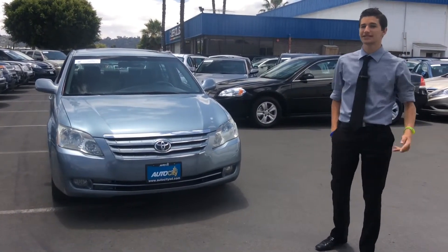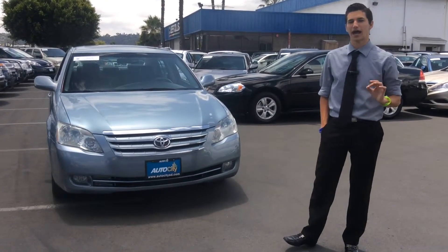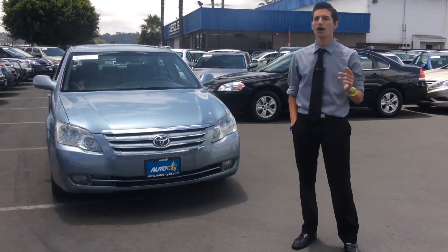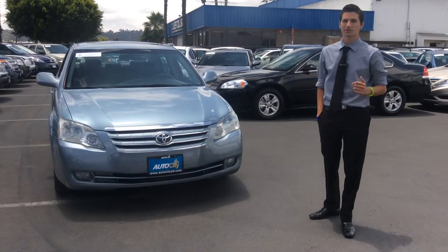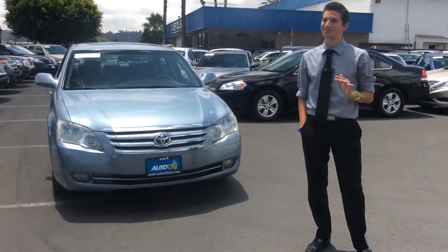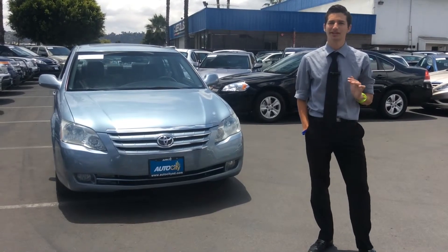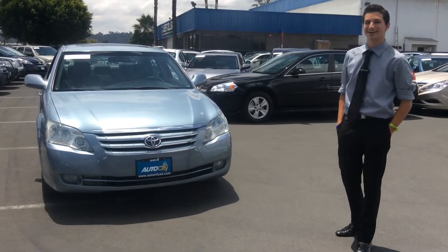In 2006, this Avalon rolled off the lot in pristine perfection, featuring a carefully constructed cabin worthy of the Lexus name, while also accommodating its noticeable size with the equally relevant V6 engine. If you're looking for a car with a serene ride quality, spacious interior design, and numerous upscale amenities, then look no further. This 2006 Toyota Avalon was made with your interests in mind.